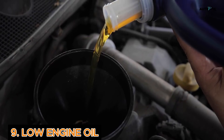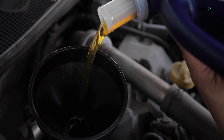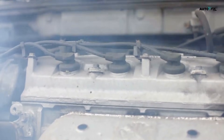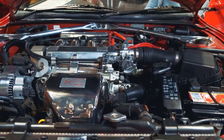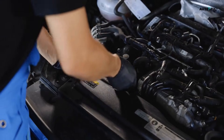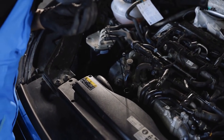Cause 9: Low Engine Oil. If your engine is running low on oil, parts inside aren't getting the lubrication they need. That can cause heat, friction, and shaking — especially noticeable at low RPMs. To fix this, check your oil level and top it off or change it if it's dirty. Easy win.